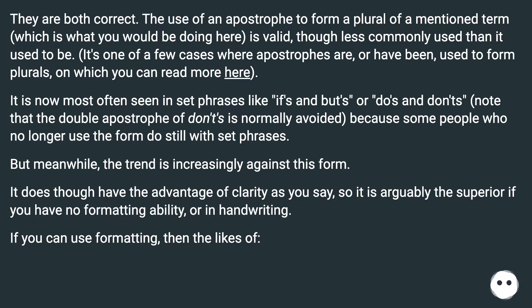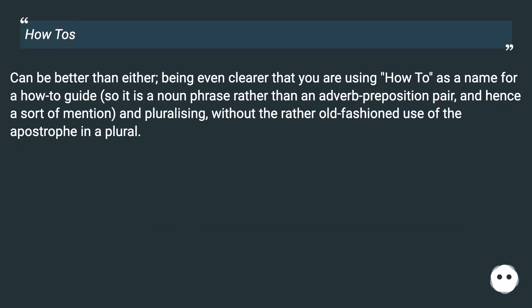If you can use formatting, then the likes of italicized how-tos can be better than either, being even clearer that you are using how-to as a name for a how-to guide — so it is a noun phrase rather than an adverb-preposition pair, and hence a sort of mention and pluralizing — without the rather old-fashioned use of the apostrophe in a plural.